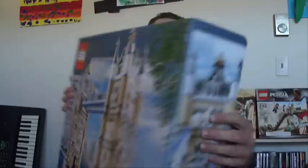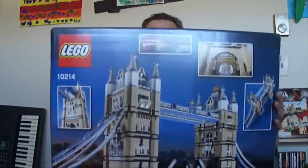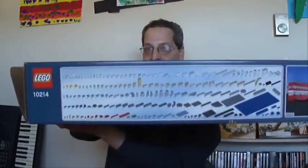Here is the box. I don't know if I can get it all in frame. Here is the back, and on the top there's a nice shot of the parts list.